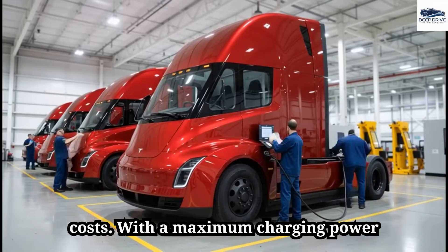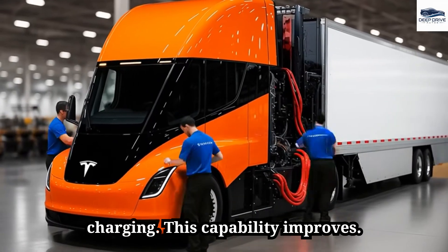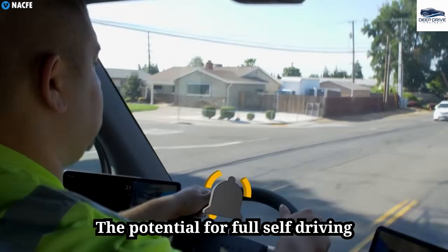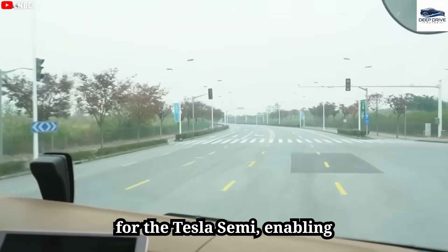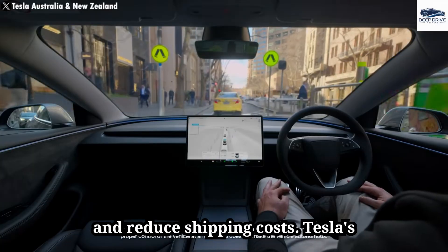With a maximum charging power of 1.2 megawatts, fleets can substantially reduce downtime during charging, improving overall operational efficiency and facilitating quicker turnaround times. The potential for full self-driving capabilities signifies a substantial leap for the Tesla Semi, enabling uninterrupted operation without human fatigue and dramatically transforming delivery speeds while reducing shipping costs.